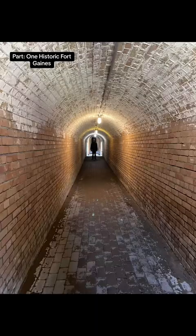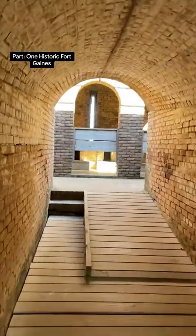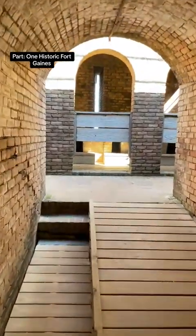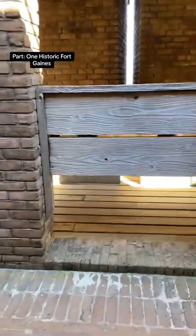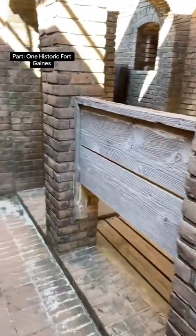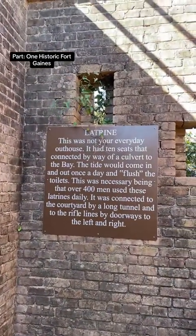I decided to get a photo of myself down this long tunnel. Our next stop takes us to the latrines. Over 400 men used these latrines on a daily basis during the 1800s, and it's written right here on the plaque as soon as you come into the wall, telling you what they were and how they were used.